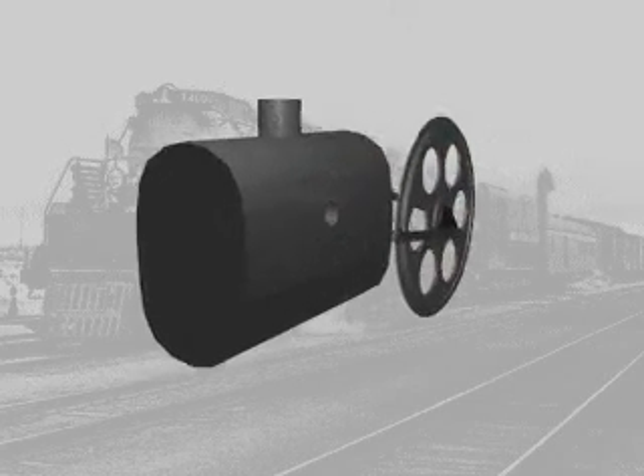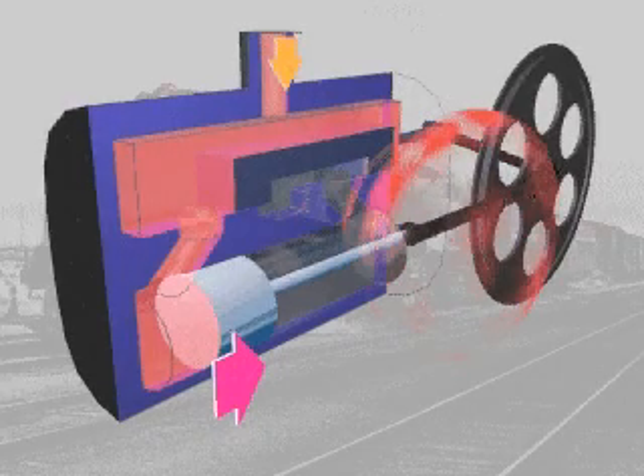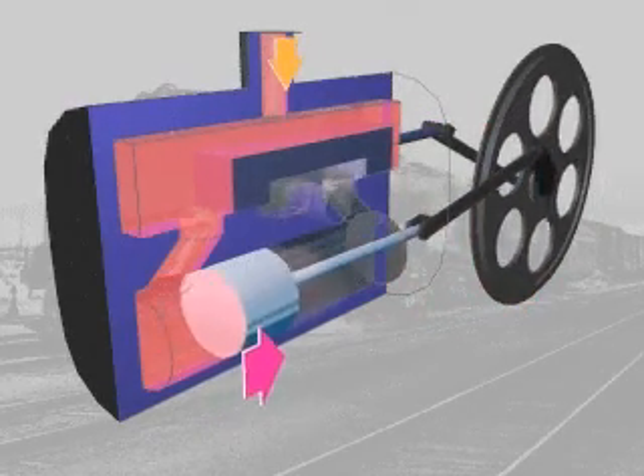To operate steam locomotive wheels, high-pressure steam is pumped from the steam chest into the cylinder. The steam expands, forcing the piston to the right.